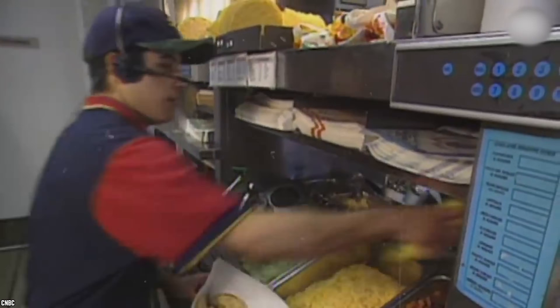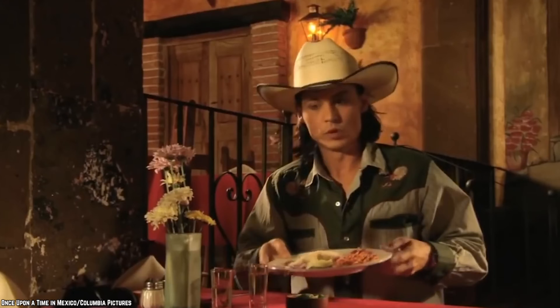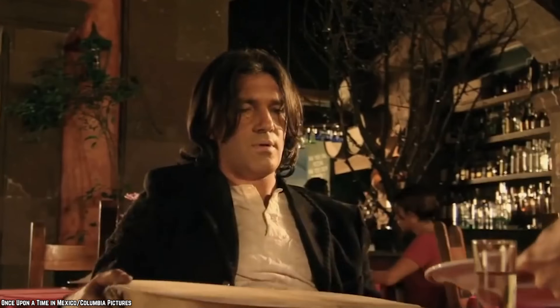It's a beef, beans, and cheese burrito smothered in that signature Taco Bell red sauce and cheese. Yes, you have to eat it with a fork — although some ambitious individuals might go for it with their hands — but it is definitely worth it.